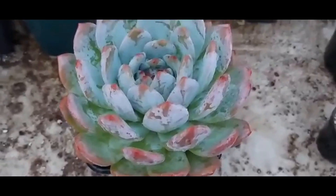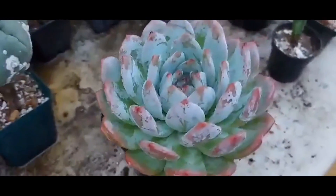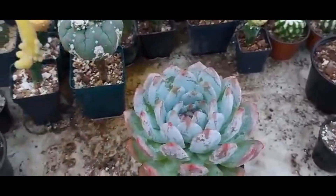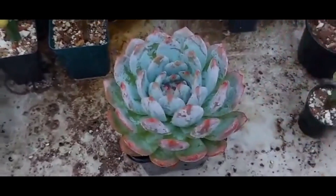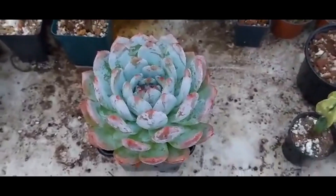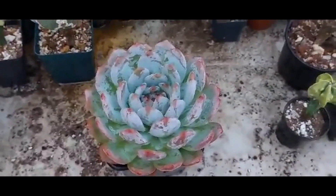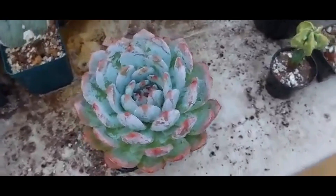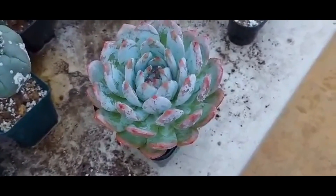Por último, y para despedirnos, tenemos la joya de la venta: una Echeveria Lawy Sky gigante. Muy, muy bonita, ya está mucho más formada, mucho más redonda. Esta planta está en $450 pesos — simplemente lleguen a pedirla a Facebook. Todas, absolutamente todas sus compras llevan regalo. Esperamos que nuestra selección les haya gustado y que podamos estar compartiendo plantas con ustedes. Nos vemos en un siguiente video. Hasta la próxima.